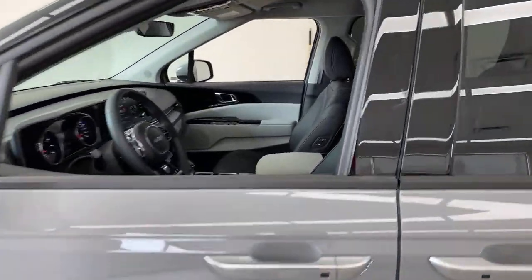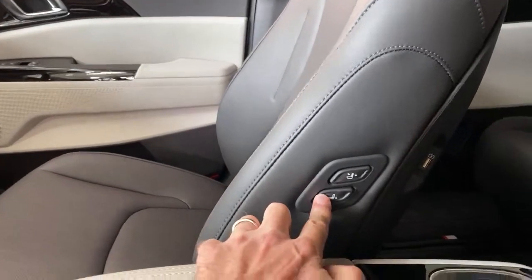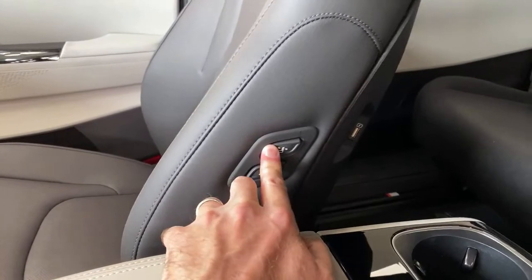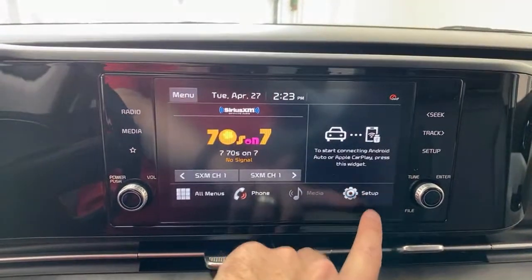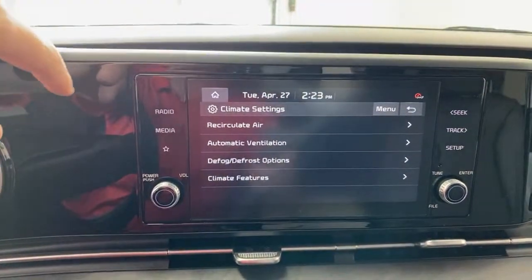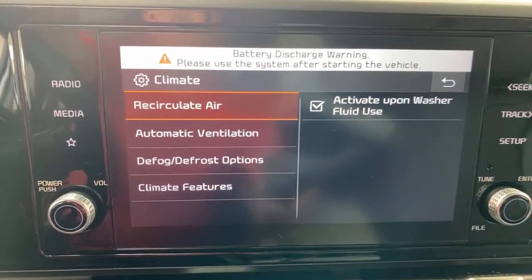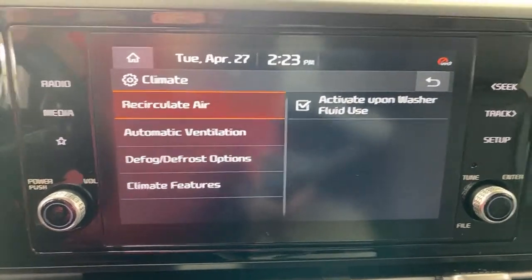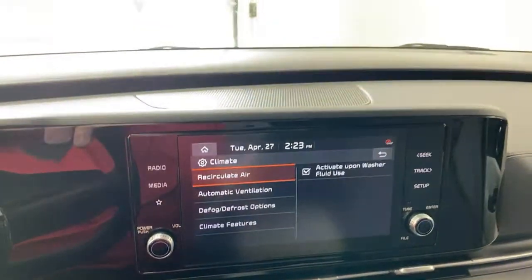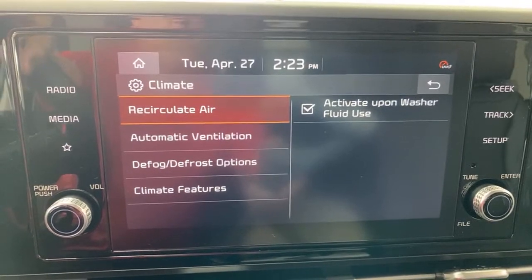A few more technology features to show you. Inside, there are doors that open automatically, a powered passenger seat you can move and tilt, and USB ports in the back of every seat. In the climate settings, you can set the system to automatically recirculate air when you use the washer fluid — so that alcohol-type smell doesn't fill the cabin. There's also Automatic Ventilation: even with the car off, you can schedule the cabin to ventilate itself at a set time. Great for minivans that can pick up funky smells.